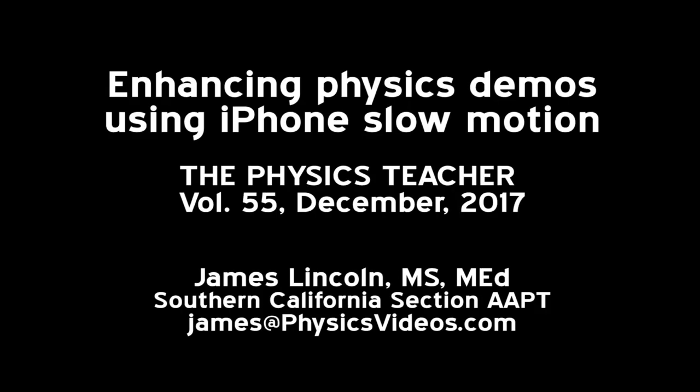Find this article in the December 2017 edition of the Physics Teacher for lots more helpful ideas and tips.